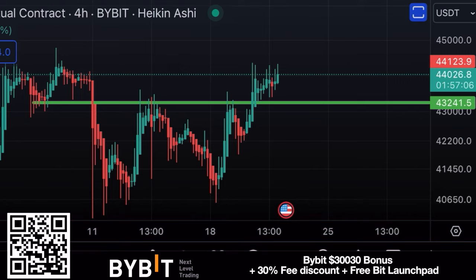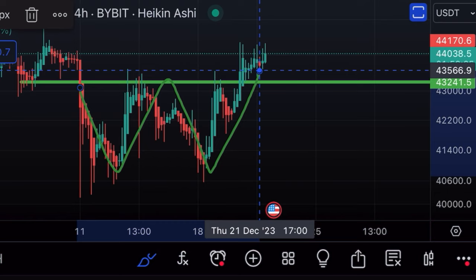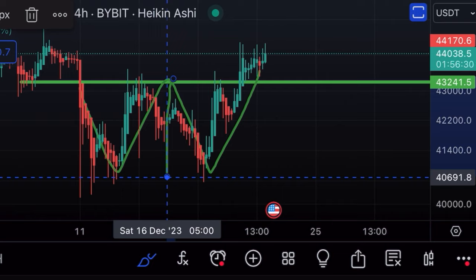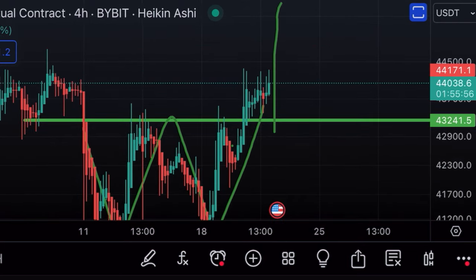On the first chart today, you can see this beautiful four-hour chart. We can see a clear W pattern, and normally the amount that we break out of the W pattern should equal the depth of that pattern. So the target of the W pattern is the 48k level. We can even see that we've retested the neckline, so now we should take off toward 48k in the short term.